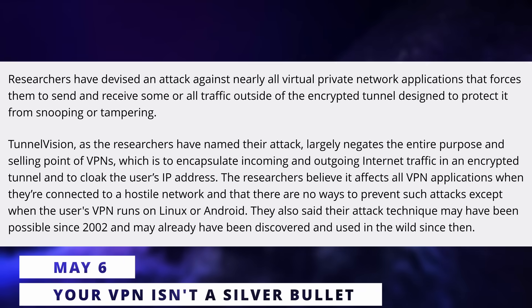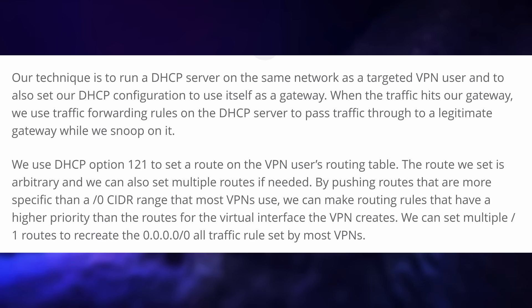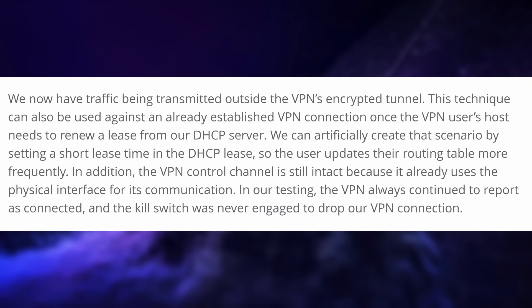There's a new attack that renders most VPNs completely useless. When I say new, I mean it was found by researchers recently, but it potentially could have existed and been used since 2002. The new method called TunnelVision lets an attacker read, drop, or modify any traffic that tries to go through a VPN, all the while maintaining that connection to the VPN and to the internet, meaning you wouldn't even know it's happening. It works by running a DHCP server in gateway mode on the same network as the VPN user, then using traffic forwarding rules to pass that traffic to a real gateway, spying on everything that goes through the DHCP server in the meantime.